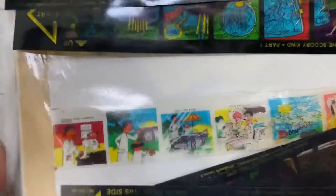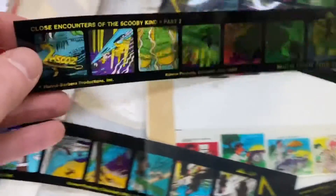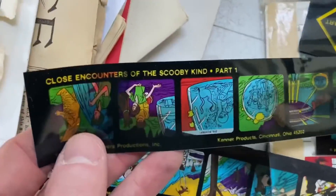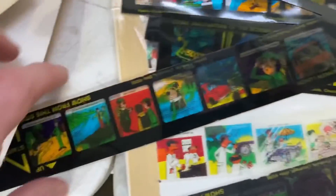Film strips are popular — collectors do like them. They tend to sell best in lots, so what I would do is get these, put them together in lots: put the Scooby-Doo ones together and sell those. There's another cartoon here as well — Yogi Bear is going to come in just a moment. There's a bunch of them, part one and part two of the Scooby-Doos. There go the Yogi Bears, so I'd put together a little Yogi Bear lot and a little Scooby-Doo lot.